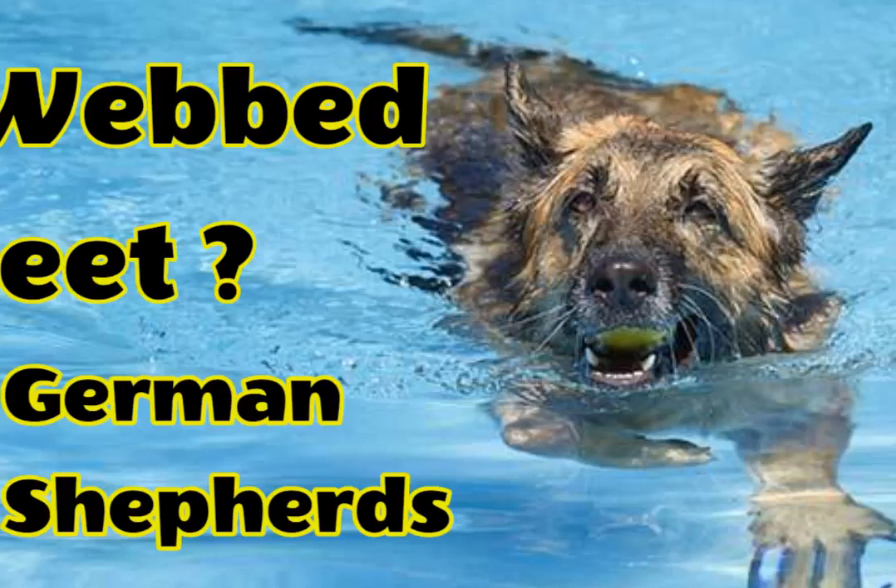Do German Shepherds have webbed feet? This is a question many people ask and the answer, unfortunately, is not as straightforward as it seems. There are many variations on the topic and there is no one right answer. Short answer: some German Shepherds have webbed feet and some don't. About 85% of all breed dogs have some with webbed feet.